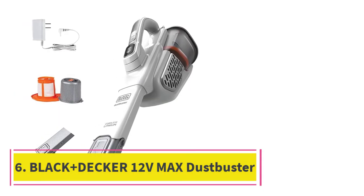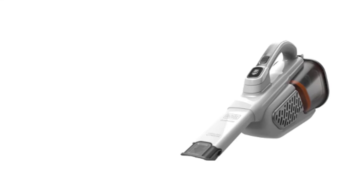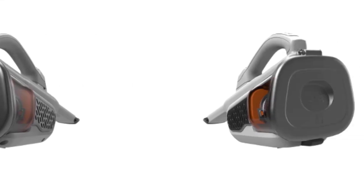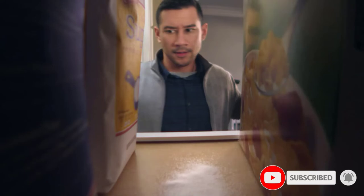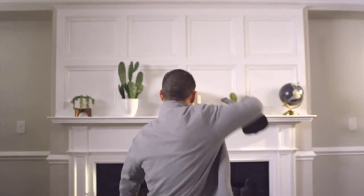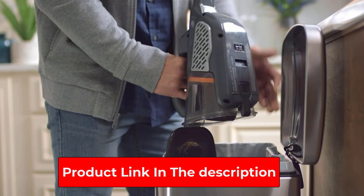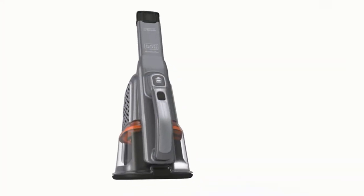At number 6: the Black+Decker 12V Max Dustbuster Advanced Clean Plus Hand Vacuum. For those looking for a convenient and easy-to-use vacuum with impressive battery life, look no further than this Black+Decker Dustbuster. It's very similar to our best overall pick but has lesser suction power, which accounts for its lower price point. During our tests, the vacuum still sucked up dropped food, dust bunnies, and bugs from our counters, hardwood, and tile floors. However, we wouldn't recommend it for cleaning pet hair from furniture or consistently cleaning upholstery due to its lower suction power and lack of a brush tool. Regardless, if you need a reasonably priced vacuum to quickly suck up tumbleweeds of hair or dust before a friend comes over, it works well, especially since it has a nozzle that extends.